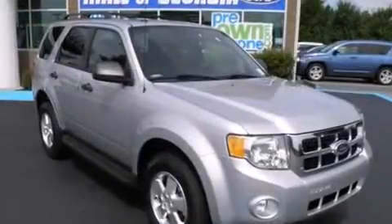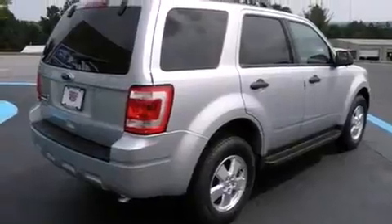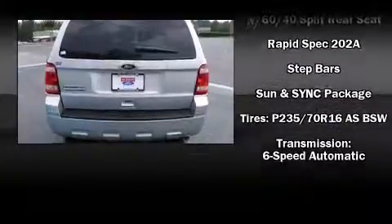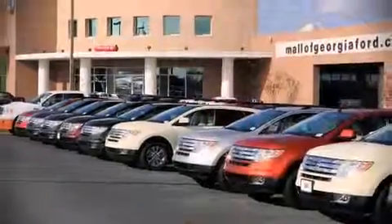Safety equipment includes front side-impact airbags, traction control, brake assist, ignition disabling, and ABS brakes. Various mechanical systems are monitored by electronic stability control, keeping you on your intended path.